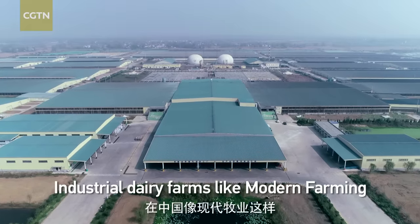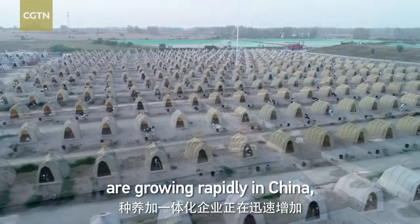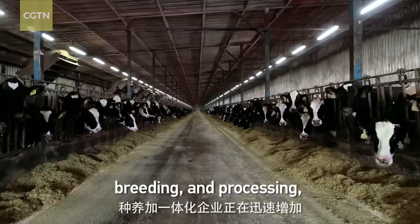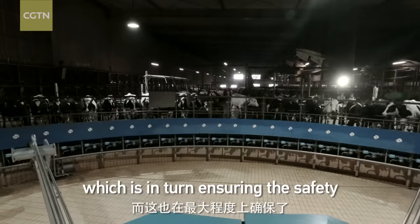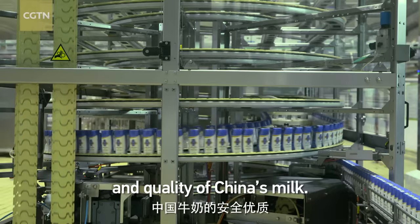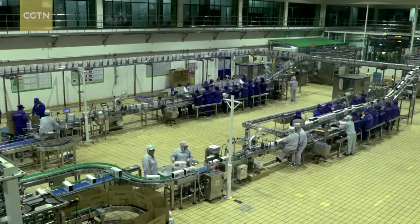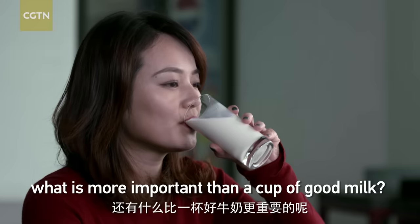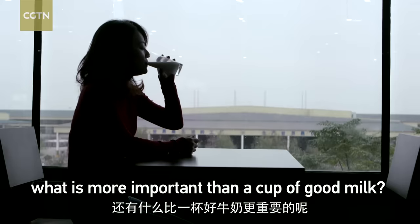Industrial dairy farms like Modern Farming are growing rapidly in China, as is the integration of planting, breeding, and processing, which is in turn ensuring the safety and quality of China's milk. When feeding 1.4 billion, what is more important than a cup of good milk?